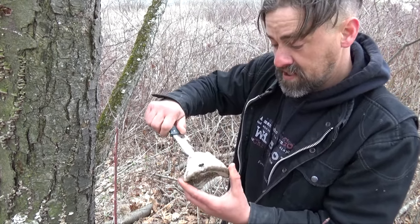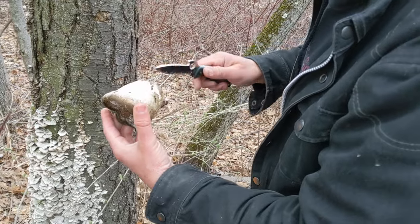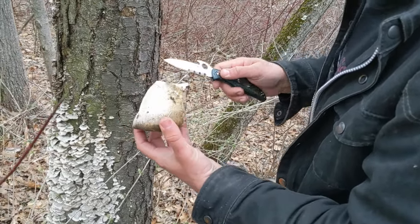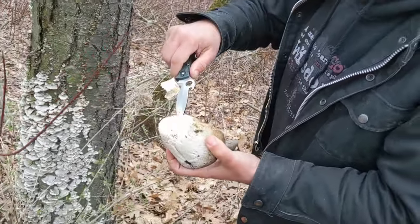This velvety outside is the reason they call this the razor strop mushroom. You can actually finish an edge real nice on a razor blade with the outside material when this is fresh. You can cut this material away when it's brand new — this white material — and it can be used for bandages.